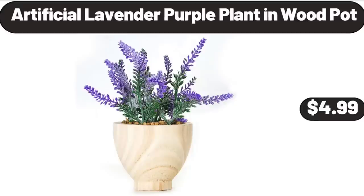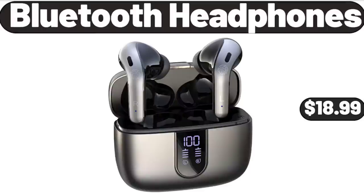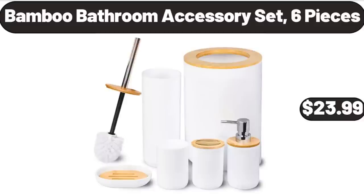Artificial Lavender Purple Plant in Wood Pot, $4.99. Digital Air Fryer with Viewing Window, $119.98. Bluetooth Headphones, $18.99. Pantry Organizer Set of 8, $13.99.